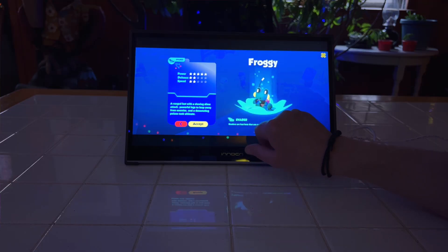This goes way beyond just being a second screen. Not only does it work with phones, tablets, game consoles, and other devices, but it's even got a built-in touchscreen, and that is just the start of what makes this little monitor so impressive.